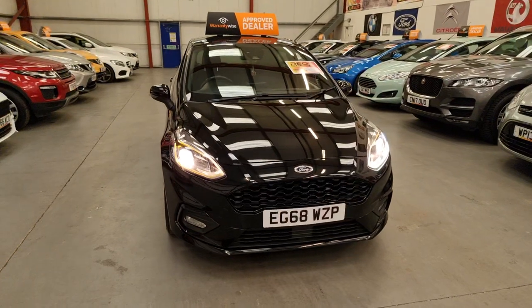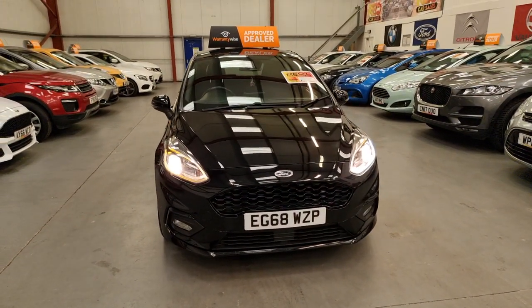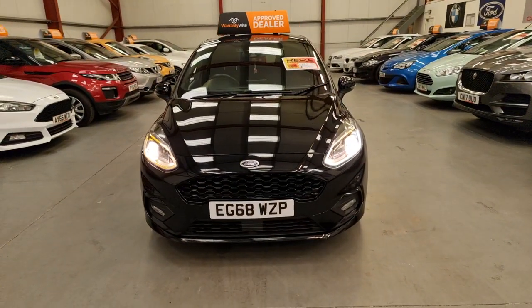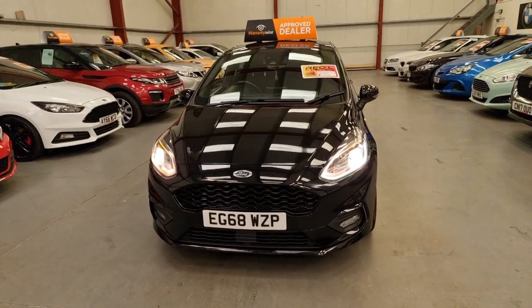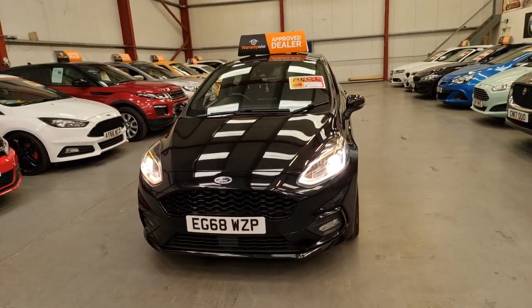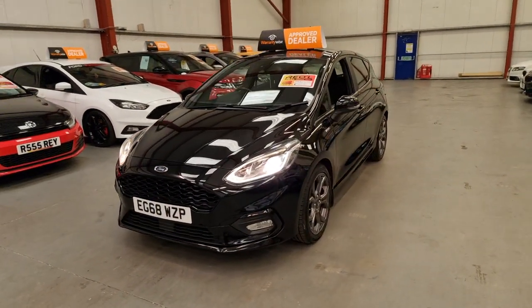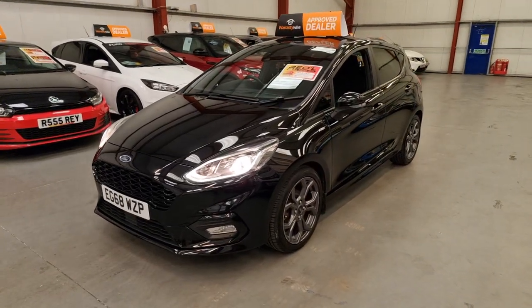Being the 1 litre, it is super economical and you can expect upwards of 60 miles per gallon. These are quite nippy — I believe this one's 105 brake horsepower, so for a 1 litre, that's pretty decent. This one has 104,000 miles on the clock and it comes with full service history, with the most recent service being a full service.